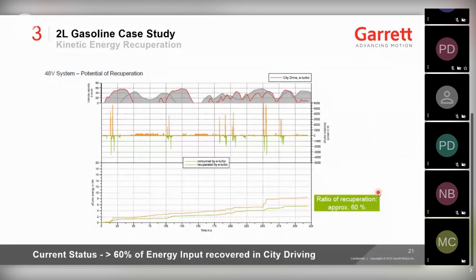Next is recuperation, of which there are several types. For kinetic recuperation: we accelerate the turbocharger, the rotor has inertia, and when we tip out we use the electric motor to brake it. Driving around the city of Berlin, making activation events on the orange curve and braking events on the green curve, even 18 months ago we were recovering 60% of all the energy we were putting in.